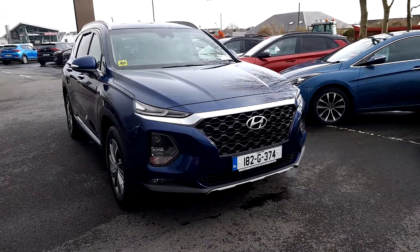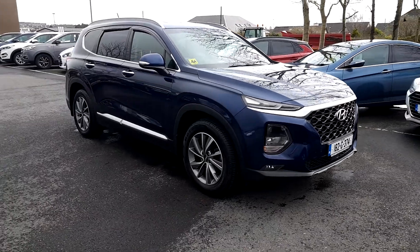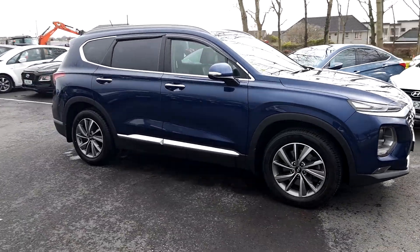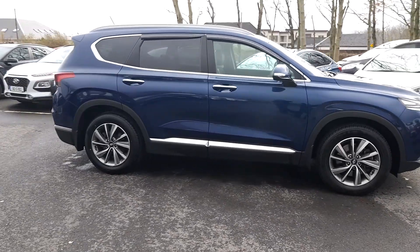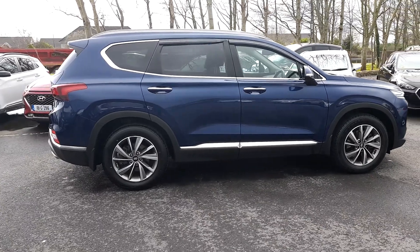Hello folks, Rafa here from Hindari Galway. Let's have a quick video presentation of the 1H2 Santa Fe. It's a new model, finishing blue with brown interior. Let's have a look inside now.